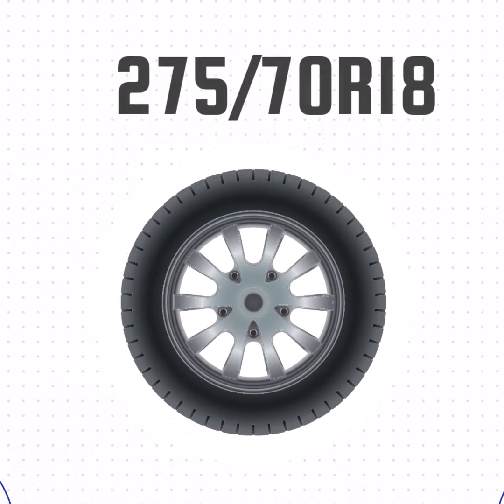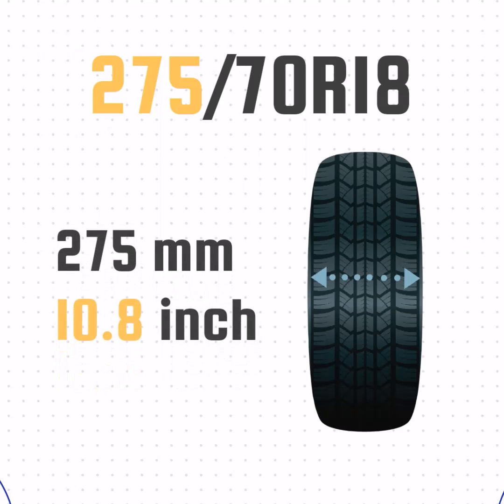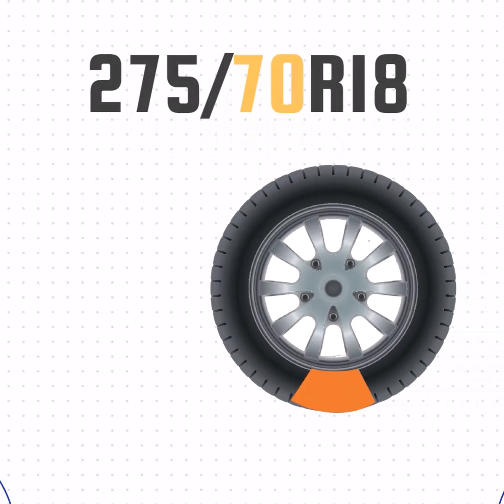Let's look at how these numbers translate to a real tire. This tire doesn't list P or LT, so it's a passenger tire. The 275 means the width is 275 millimeters, or 10.8 inches wide. Then we have the aspect ratio — this number represents the size of the sidewall compared to the section width. The 70 in this case means the sidewall is 70% of the width, or 7.6 inches.